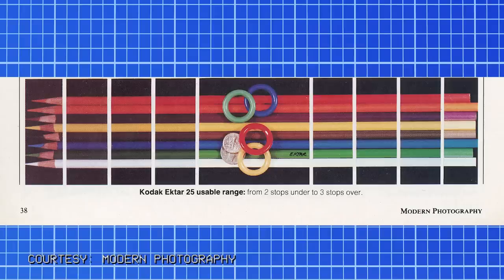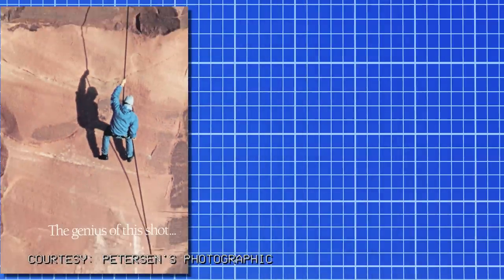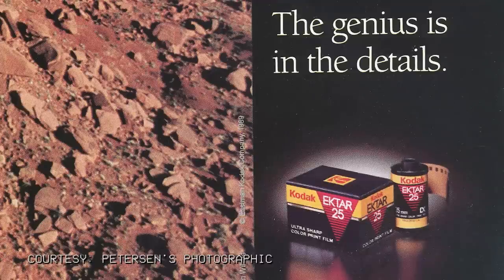Let's switch gears and talk about advertising. The main selling point of Kodak Ektar 25 was sharpness, and that formed the basis of their ad campaign. As demonstrated in the May 1989 issue of Peterson's Photographic, an ad showed a rock climber and asked 'the genius of this shot' — then turned the page to reveal it was a massive blow-up from a wider image. The genius is in the details.